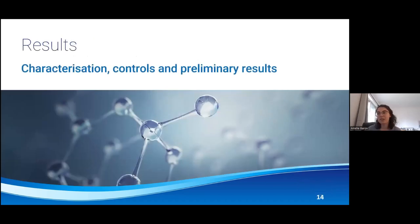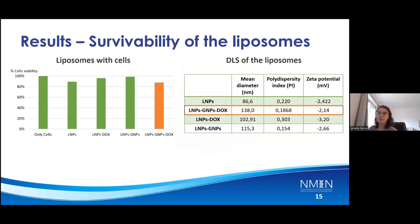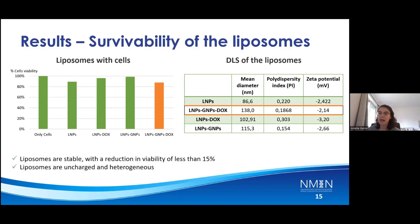I will now present some results. I first tested the survivability of the liposomes with cells. I incubated the liposomes for 15 minutes with my cells and checked the viability afterward. You can see the four green bars represent my controls — they are all over 90 to 95% survivability, indicating that the liposomes are not toxic. The orange bar is the formulation I will be using through my study and it offers high viability. After that, I did DLS to measure the mean diameter and the zeta potential of the liposomes. I wanted to show that the liposomes are stable with a reduction of viability of less than 15%, and they are also uncharged or minimally charged and heterogeneous throughout the same sample.